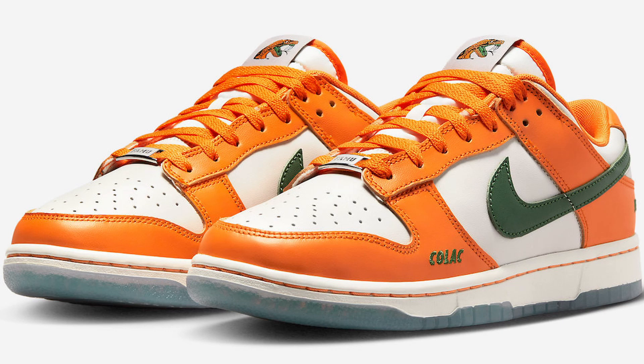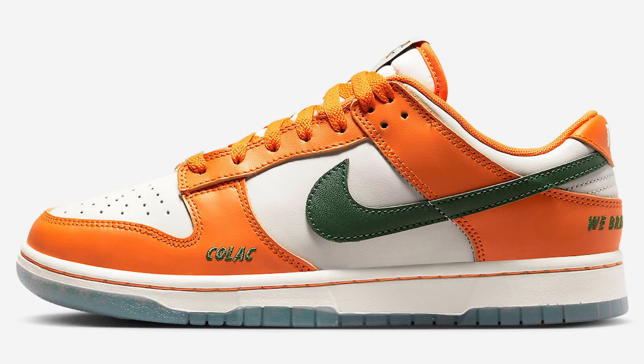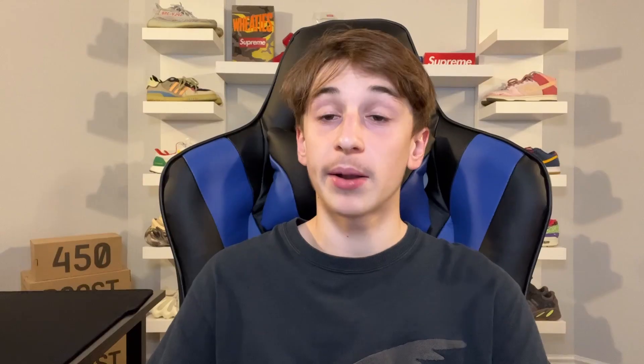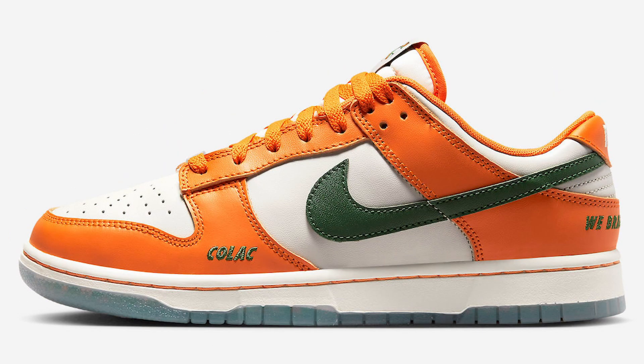The Nike Dunk Low Florida A&M University comes dressed in the university colors, featuring a white leather base with orange overlays, laces, and inner lining, as well as green swooshes. Other details include the school's logo — a rattlesnake — on the tongue, text behind the tongue labels, and 1887 embroidered on the heels, which was the year the university was founded. It also features a really cool transparent outsole. I'm a big fan of this dunk low — the green and orange go really well together and it has cool little details. This might be my favorite out of the four in the whole collection.